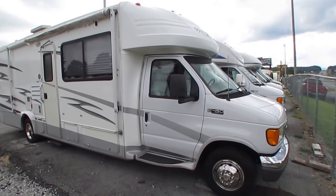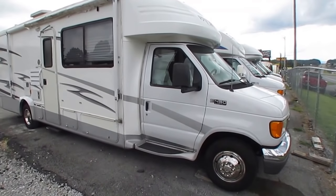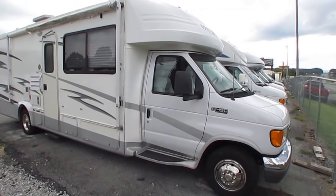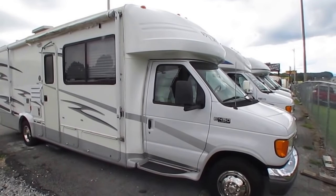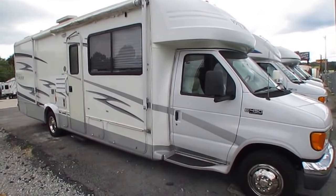Good afternoon, folks. Big Bo here with another great Class B Plus Motorhome Value from Parkway RV Center. Just got in this good-looking 2005 Gulfstream B Touring Cruiser, as in the best-selling Class B Plus of all time. It is a 5290 model number.